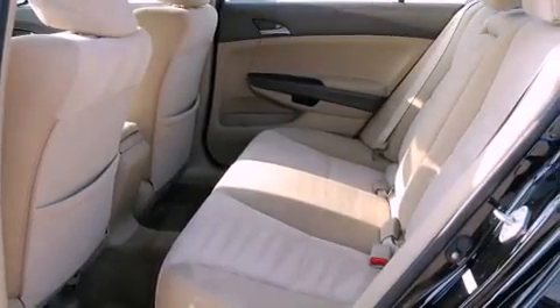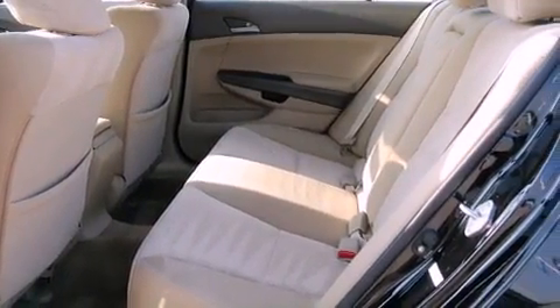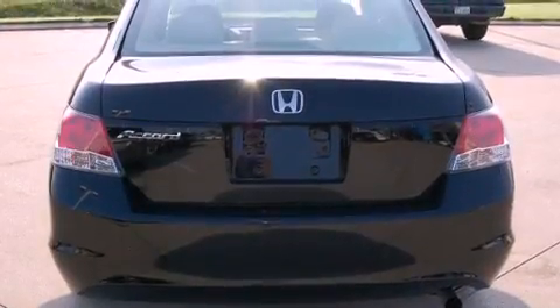Multi-reflector halogen headlights, an anti-lock braking system, air conditioning, and this vehicle has fewer than 11,000 miles on the odometer.